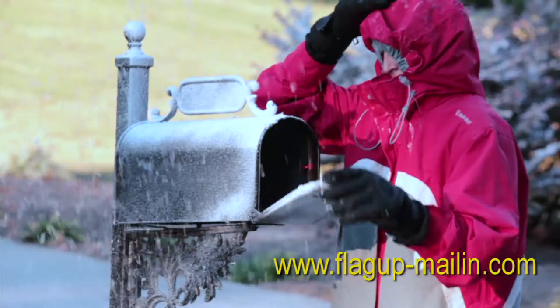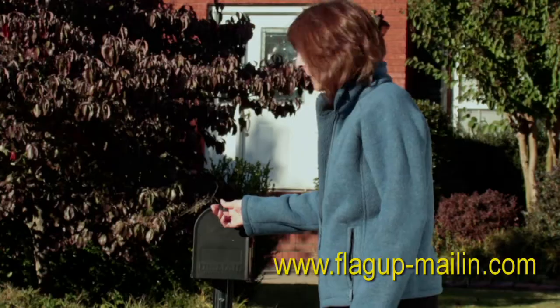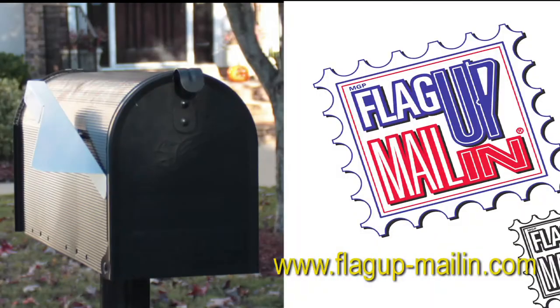Are you tired of walking to the mailbox in the cold, the rain, and the heat only to find out you have no mail or someone else already picked it up? Never again with Flag Up Mail In.